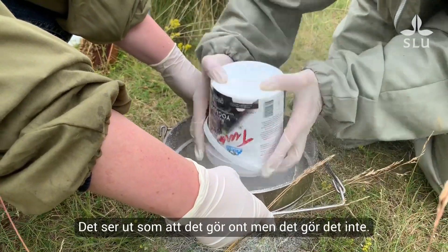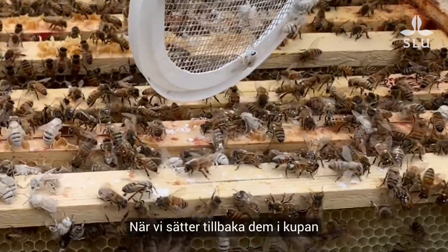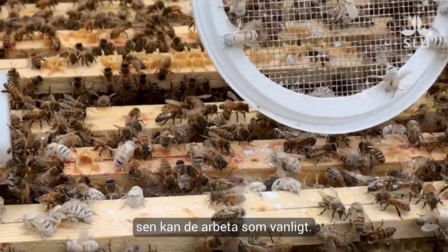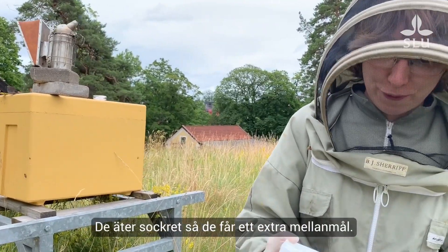It looks like it hurts but it actually doesn't. All of them are pretty fine — their wings are fine, their legs are fine. When we put them back in the colony, their sisters clean them off, and then they can go back to their work as usual. They eat the sugar, yeah. They take it with them, so they get a free snack.